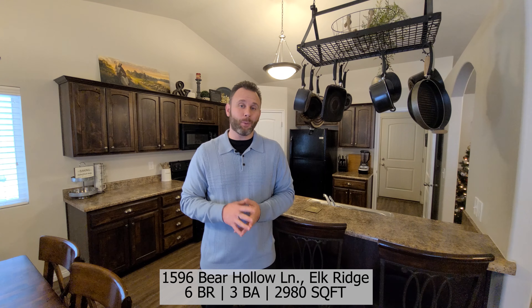Hey everyone, this is Clayton with the Fields team. We want to welcome you out to our newest listing. We're located at 1596 Bear Hollow Lane over here in Elkridge.